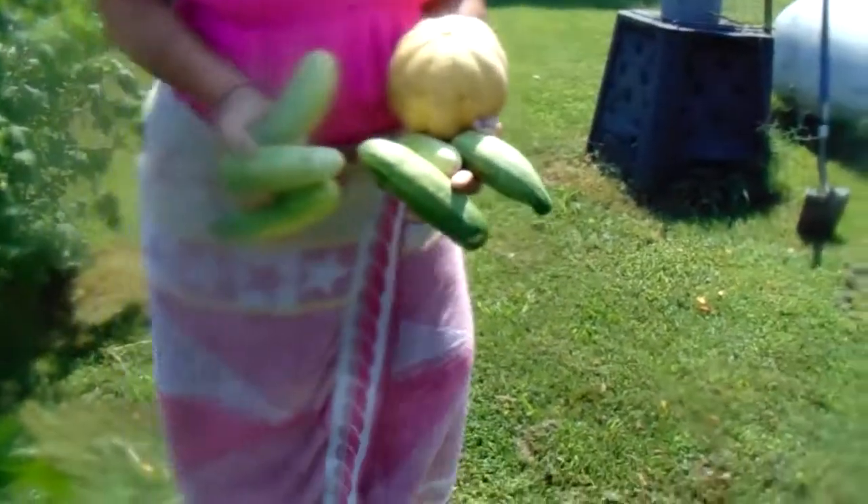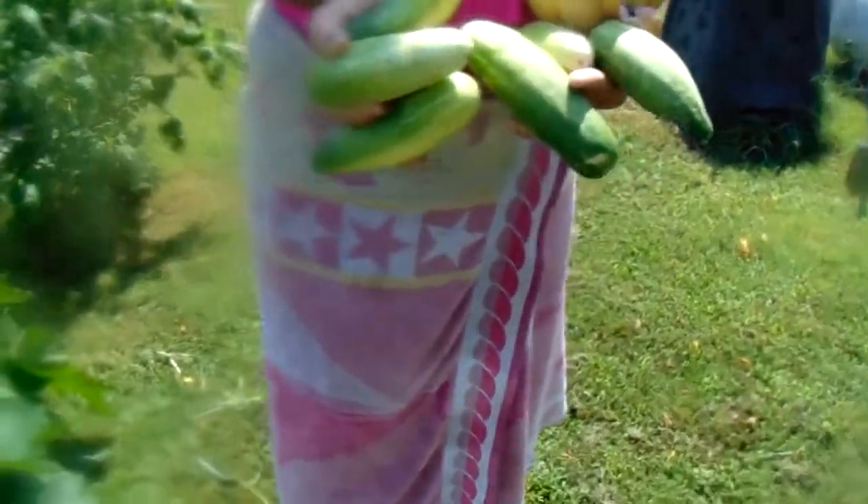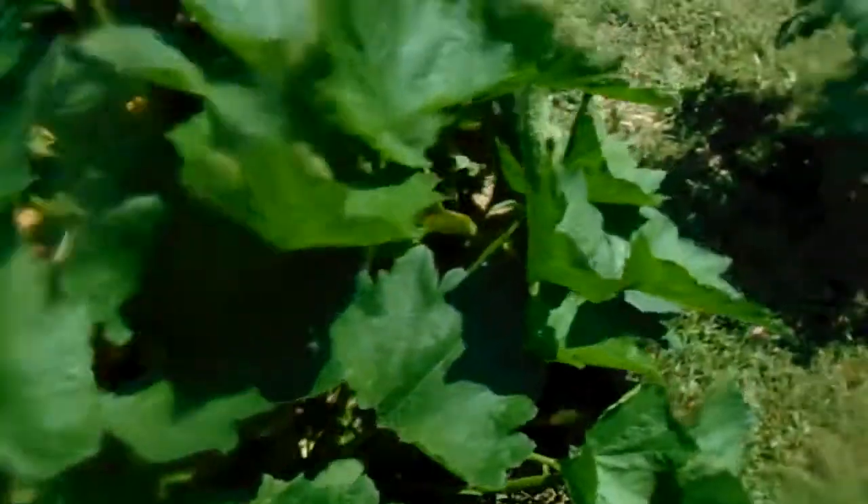Oh, you got cucumbers too? Alright, how many you got there? Four — six cucumbers and another one. There's a cantaloupe too. Let me go over here and see if I can see a honeydew, which is like — as I say — it's like a smooth, light green skin.